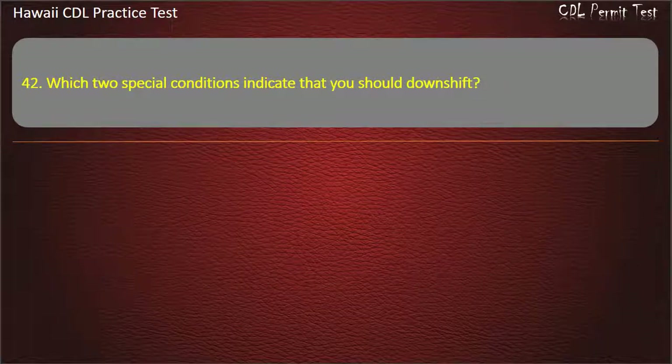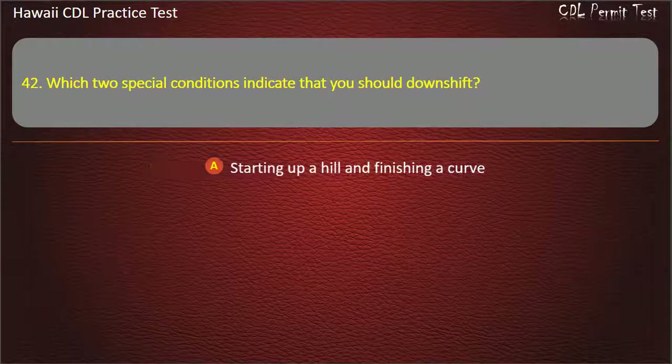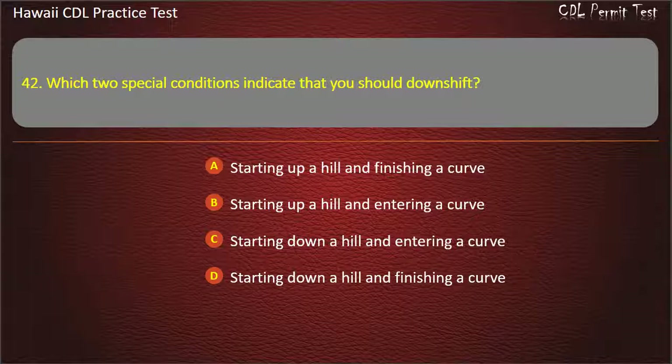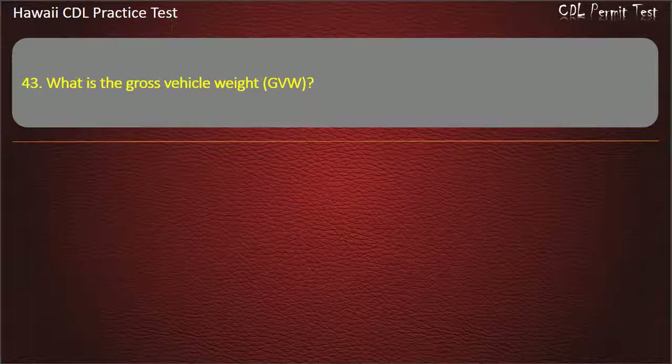Question 42: Which two special conditions indicate that you should downshift? Starting up a hill and finishing a curve. Starting up a hill and entering a curve. Starting down a hill and entering a curve. Starting down a hill and finishing a curve. Answer.